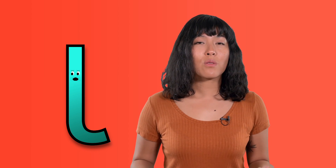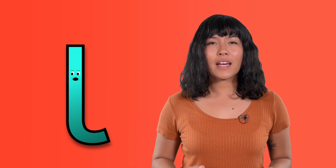L — you got it! When you make the sound L, start by touching the tip of your tongue behind your top front teeth. Then let your voice come out while your tongue stays there. Let's say it together. Trace the symbol in the air with your finger while saying the sound. Lovely!